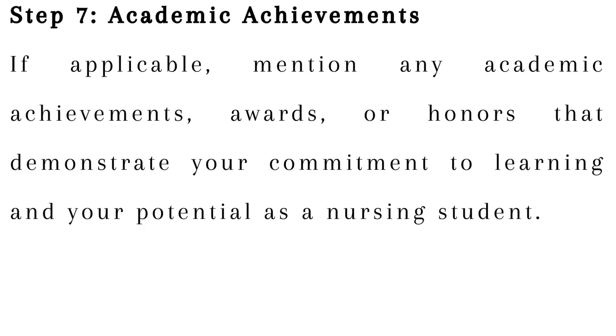Step 7: Academic achievements. If applicable, mention any academic achievements, awards, or honors that demonstrate your commitment to learning and your potential as a nursing student.